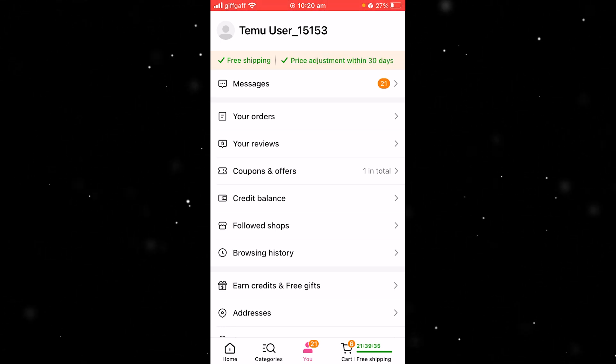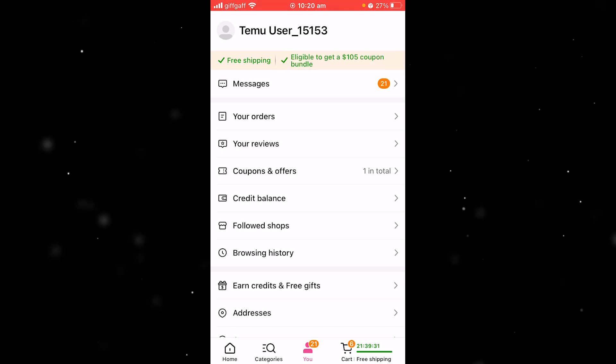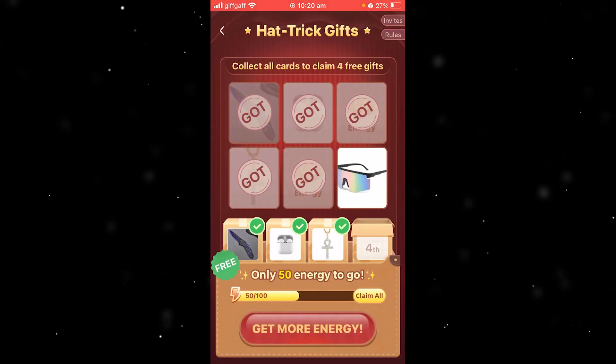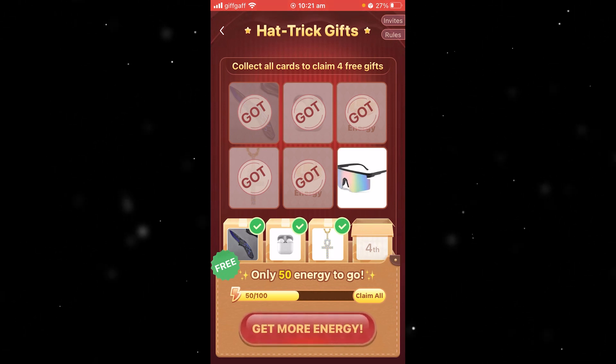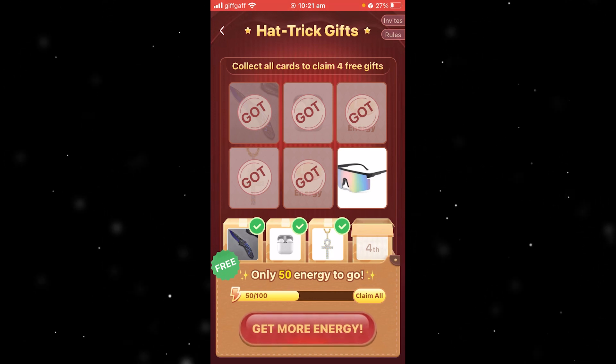Now I'm going to show you the best ways of how you can actually earn Temu Energy, so make sure you watch right to the end so that you don't miss a step. The first way would be to complete tasks and challenges. Many games offer tasks and challenges that you can complete and you will earn some extra energy from that.